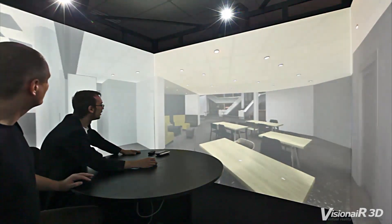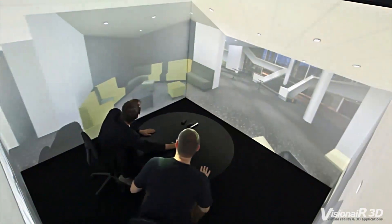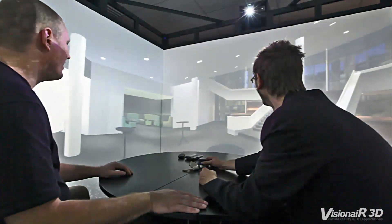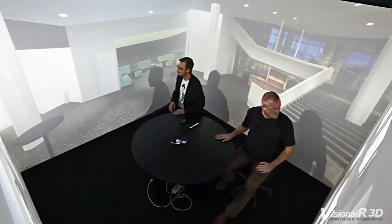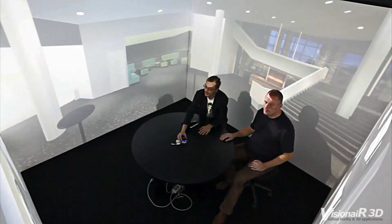You could even have a coffee with your client inside a virtual presentation of his soon-to-be-built house. The creation of a virtual reality scale model isn't more expensive than traditional presentation techniques. These digital models can be played on all presentation equipment from Vision Air 3D, as well as home computers and even the Internet.